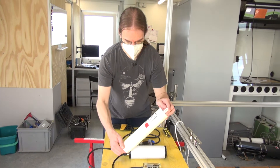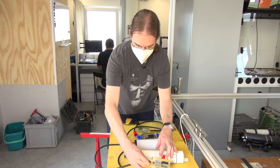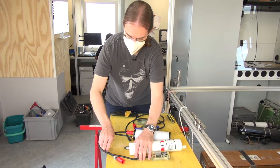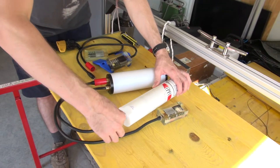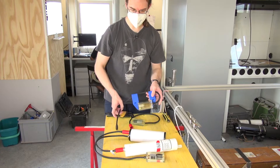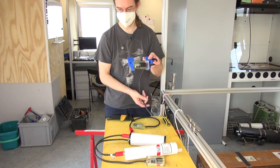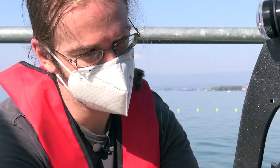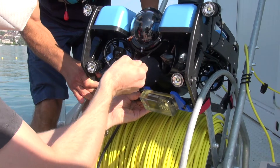Here we have the data logger, the sensor, and our optical modem. They're connecting the data logger with the optical modem, and all of this will go underwater. The other modem will be attached to the ROV — the robot — and that will then communicate with the modem here to read the data from the sensor. The modem converts the incoming data into flashing light, and the modem on the other side converts that flashing light signal back into data.